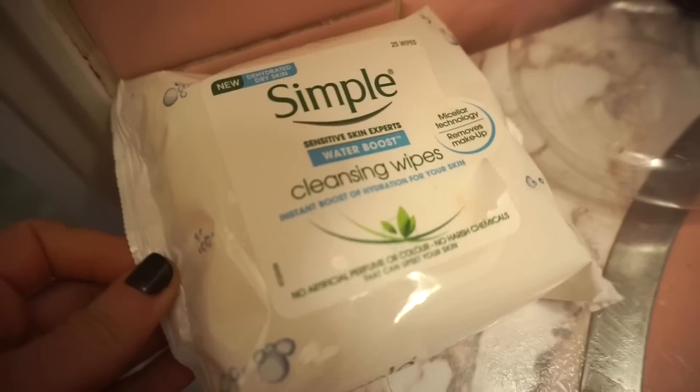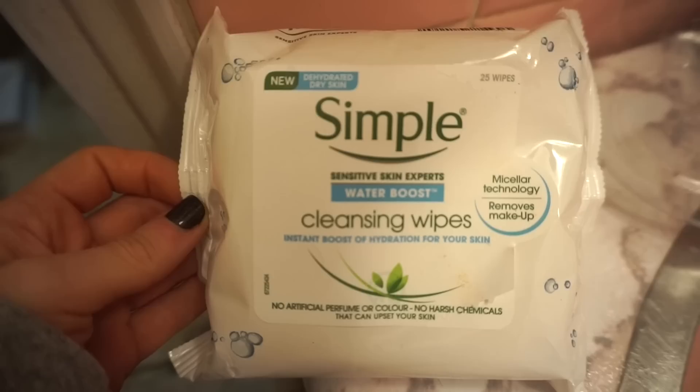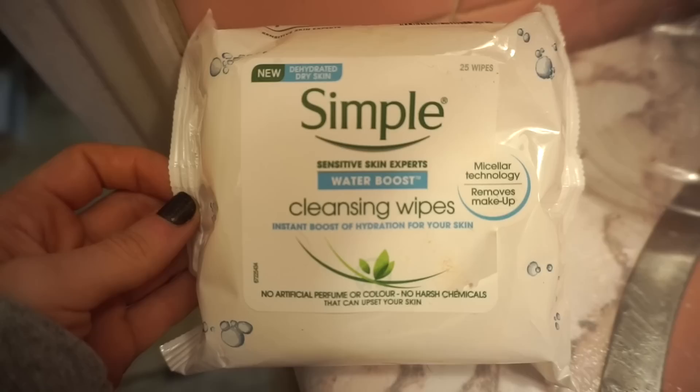I'm in my bathroom right now. This is the Simple Cleansing Wipes — it has micellar water and it's basically amazing. I purchased it from TJ Maxx. I've been using this the past two, three days and I love it so far, so if I see more of these I'm probably going to pick up a few more. It was $2.99 — so affordable for how amazing it is.